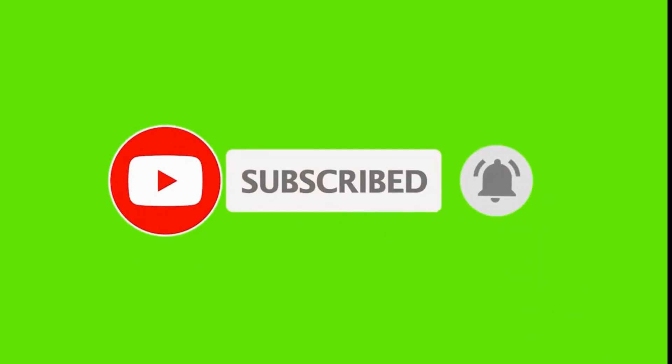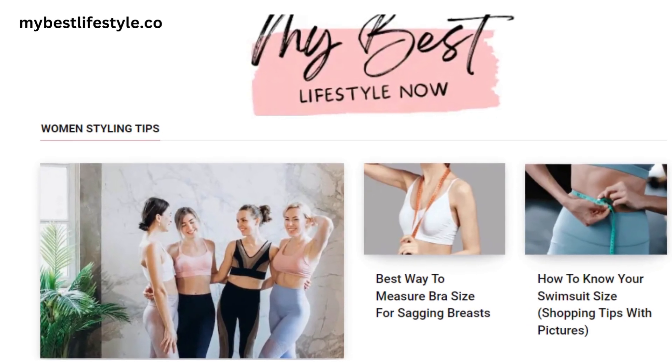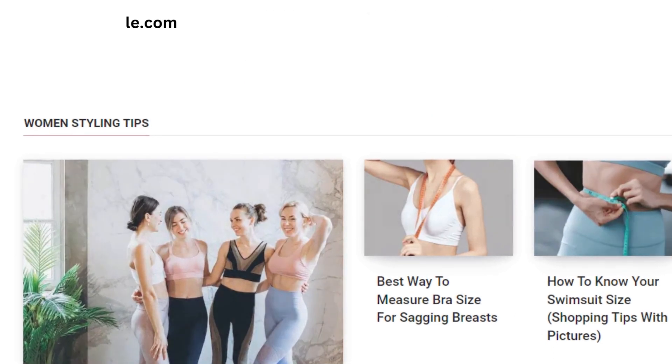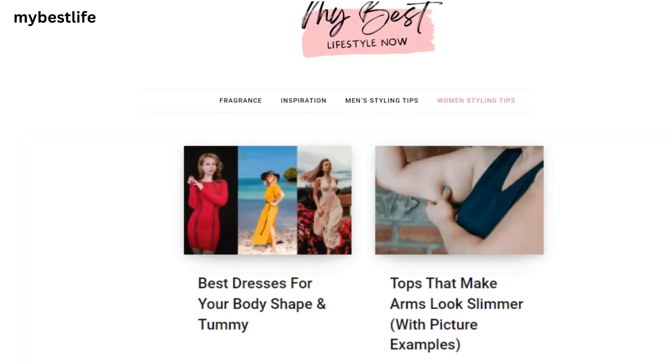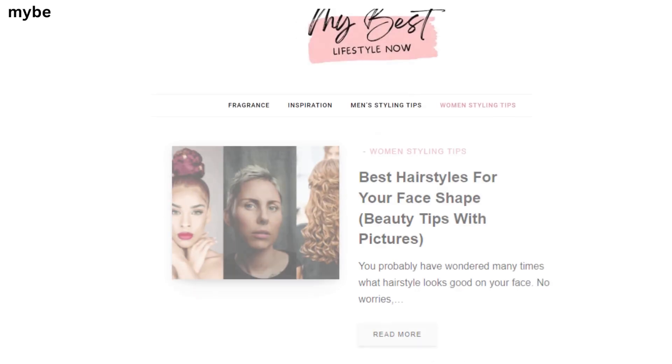Be sure to like and subscribe. If you find this video informative, you'll find the topics on our blog to be very helpful as well. You can find the links to our blog articles in the description box below.